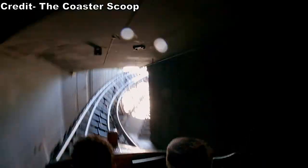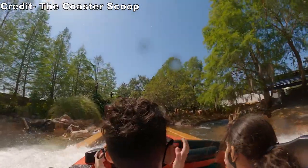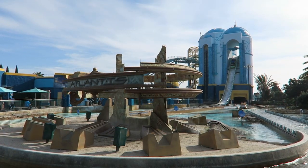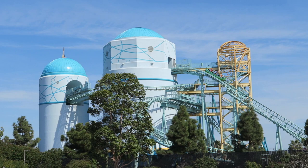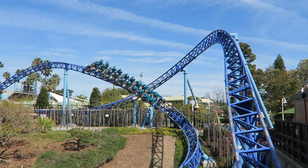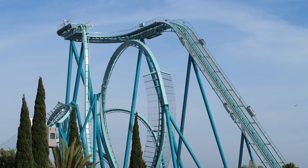In 1998, SeaWorld Orlando received their first roller coaster in Journey to Atlantis, a mock water coaster. Today, that park has six roller coasters, including three giant B&Ms in Mako, Manta, and Kraken. In 2004, SeaWorld San Diego received their first roller coaster, which was also a Journey to Atlantis. The park had more difficulties adding coasters due to strict height restrictions, but today they have five coasters including three launch coasters and a new-for-2021 B&M dive machine in Emperor.